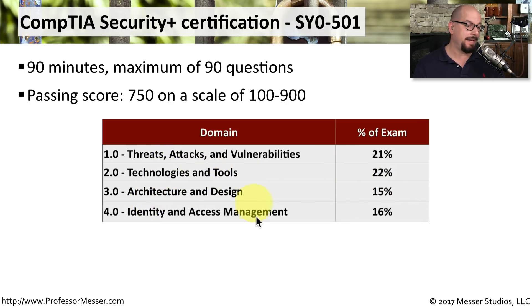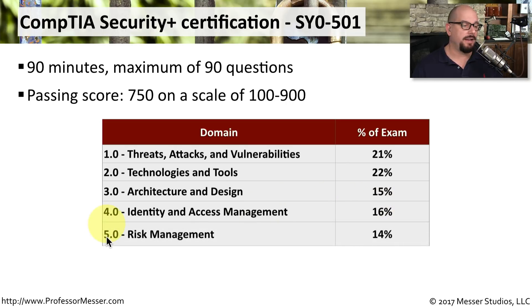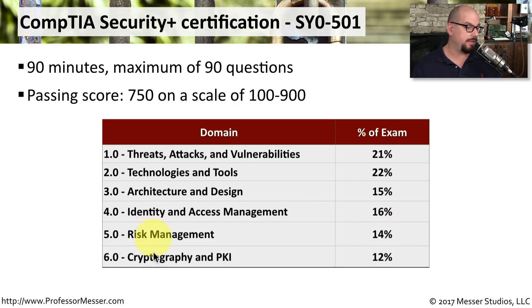Domain four is identity and access management at 16% of the exam. Domain five is risk management at 14%. And the last domain is cryptography and PKI, which is 12% of the exam materials.